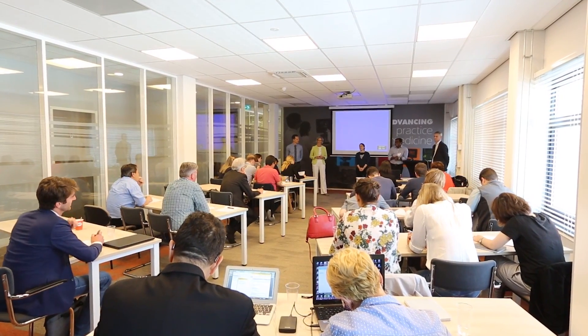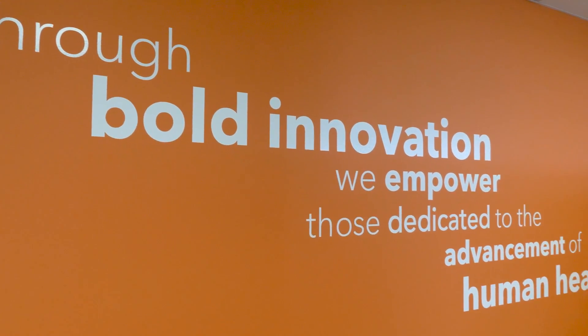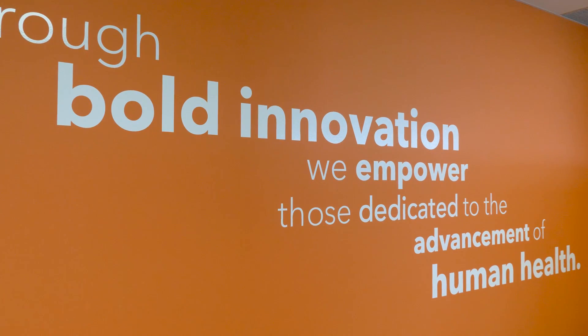Not that long ago, we came together as a group to try to define why we do what we do here at VisualSonics. We put all our ideas together into one statement that really defines and captures the essence of what we do here on a day to day basis: through bold innovation, we empower those dedicated to the advancement of human health.